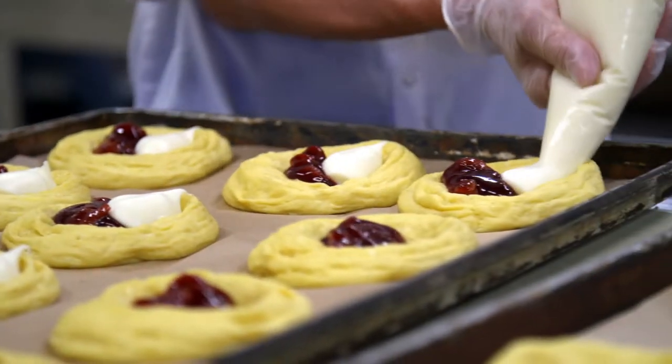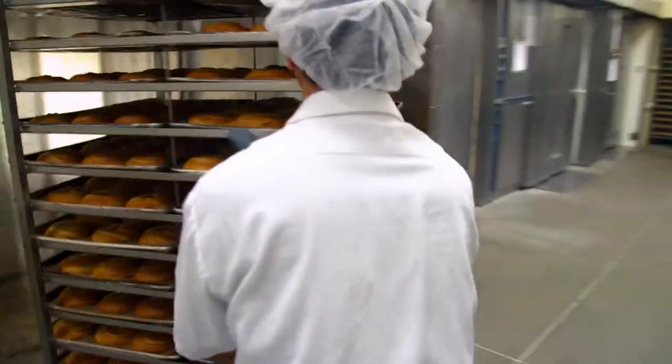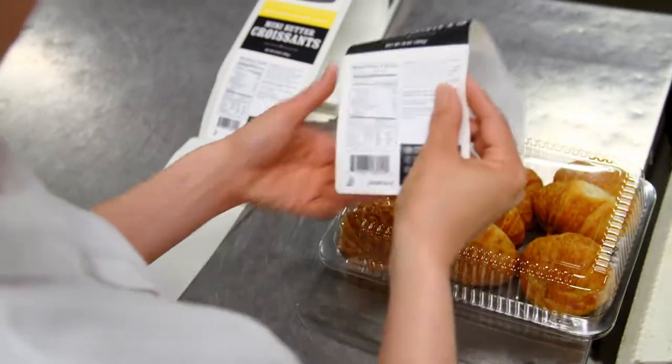They take advantage of local ingredients wherever they can. Next, the items are baked in the oven room and then placed in their cooling room before they're packaged and ready for delivery.